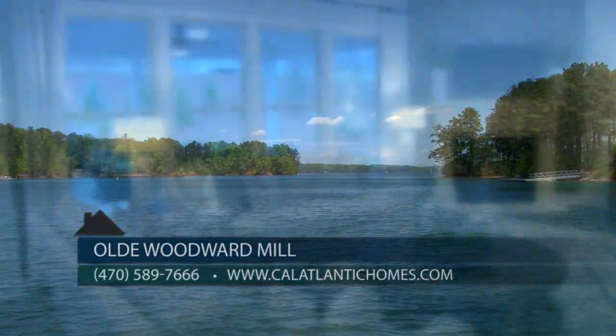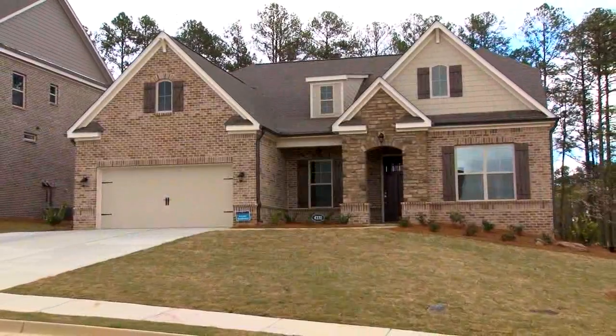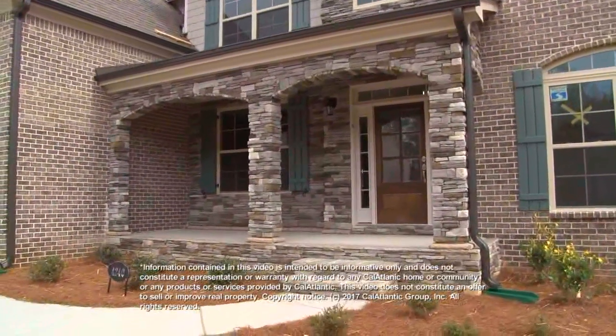Our prices start in the high 300s, and with our 15 available floor plans and over 70 available home sites, we know that we will have the right one for you. Whether you're an empty nester, downsizing, or looking for a step-up home, Old Woodward Mill is the place for you.